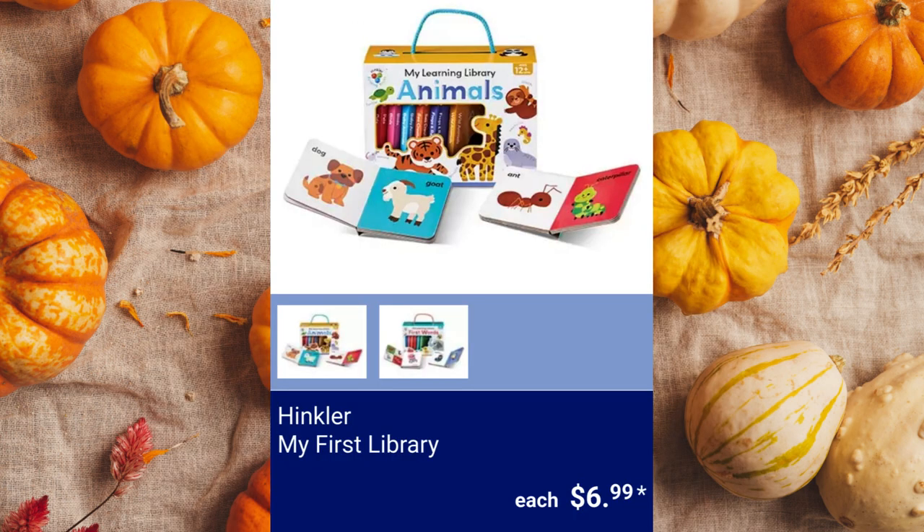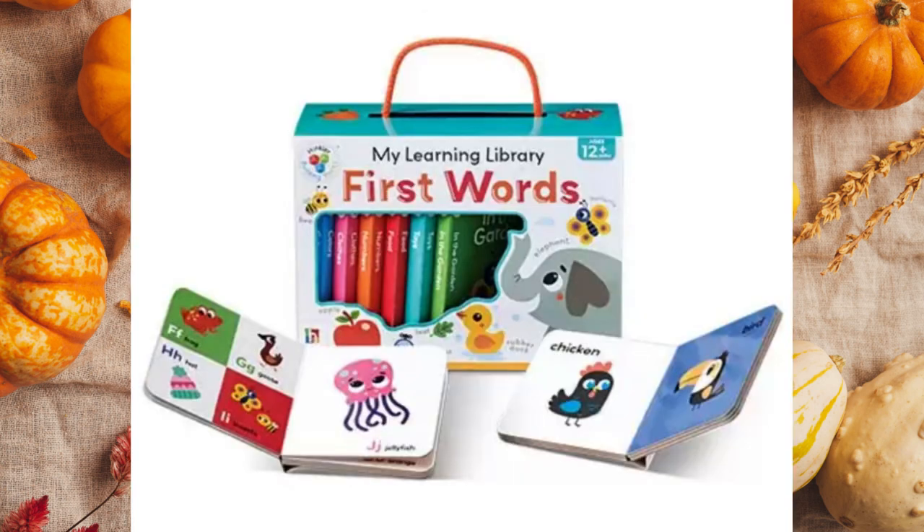Hinkler My First Library. Available books are Animals or My First Words for $6.99 each.